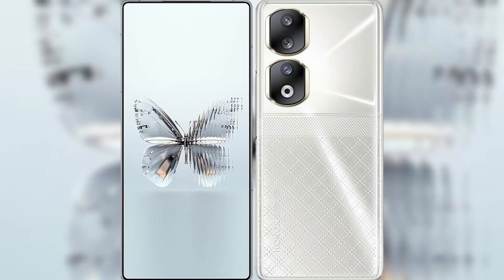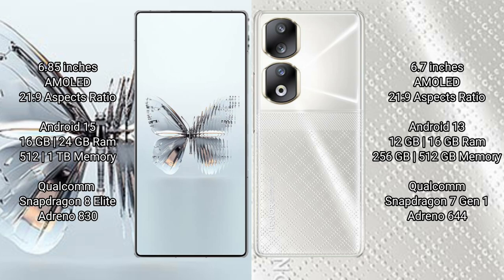We will compare the new Red Magic 10 Pro Plus with the Honor 90. The Red Magic 10 Pro Plus features a 6.85-inch AMOLED display with a 120Hz refresh rate. The Honor 90 features a 6.7-inch AMOLED display with a 120Hz refresh rate.